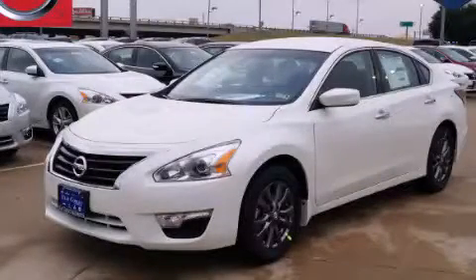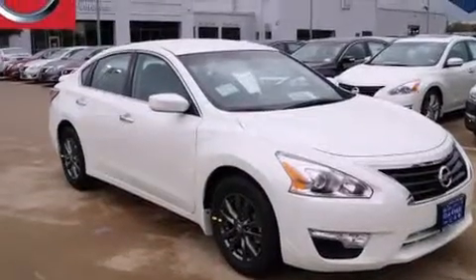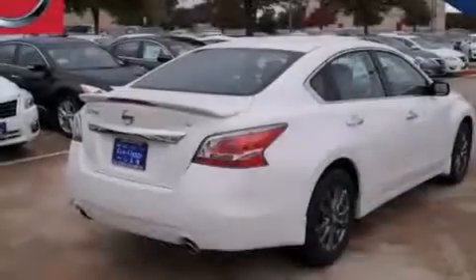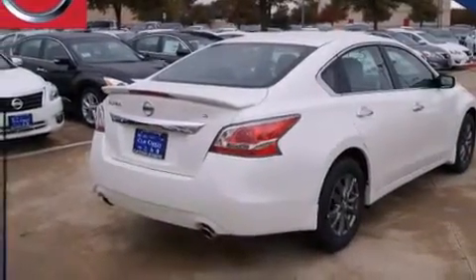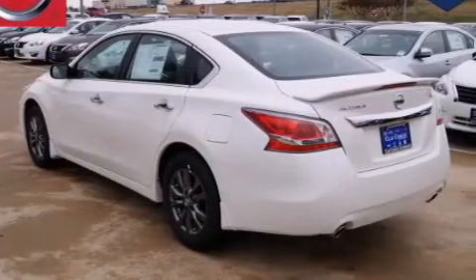This is a brand new 2015 Nissan Altima. It features a 2.5-liter four-cylinder engine and an automatic transmission. Its top features and packages include the value package, a multi-link rear suspension, and traction control and stability control systems.